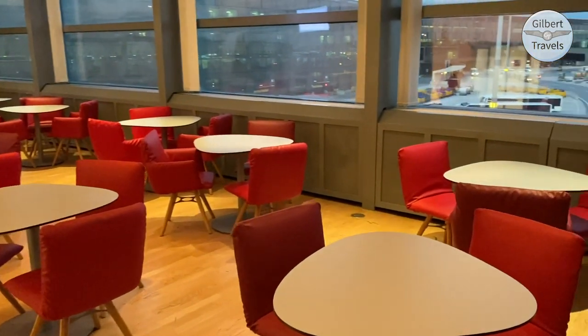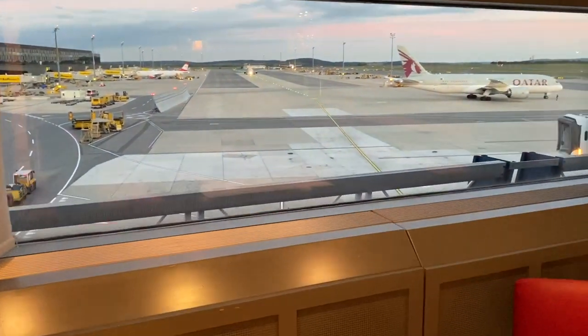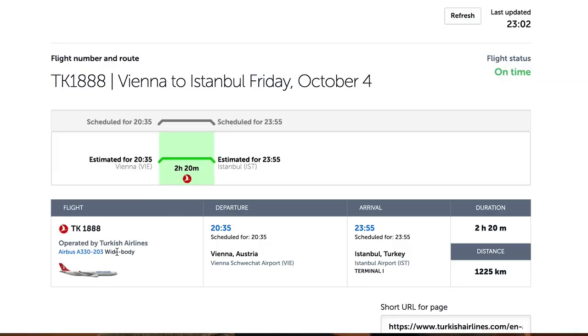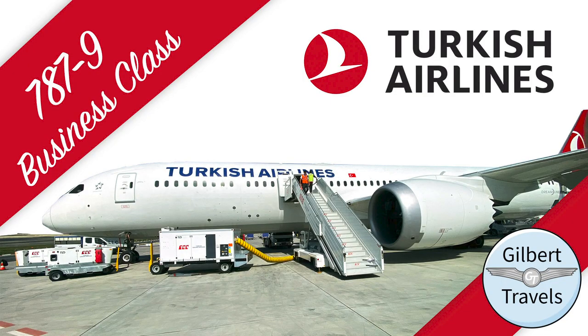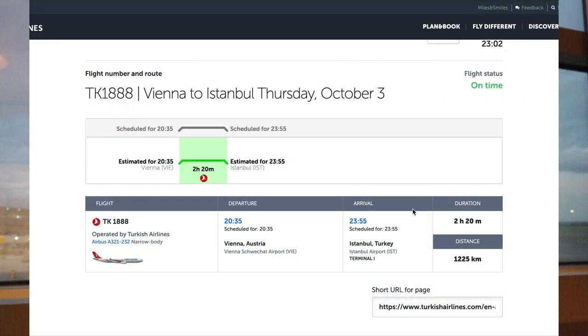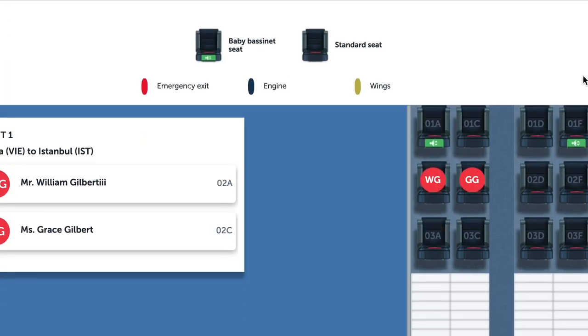Billy here at Gilbert Travels at the Austrian lounge in Vienna, surprisingly empty before my flight. In a few minutes getting on our first flight with Turkish Airlines. This was originally supposed to be on an A330 for this short flight to try out the old lie-flat business class before the new 787 service to Atlanta tomorrow. We ended up on an A321 with a two-by-two business class cabin similar to American first-class seating. Come along as we head down to the gate.